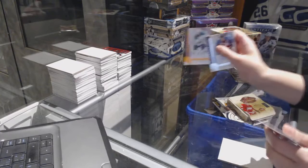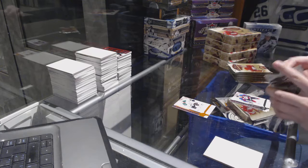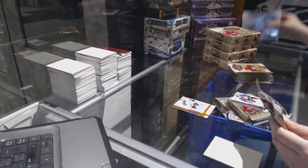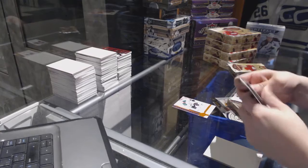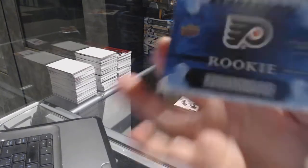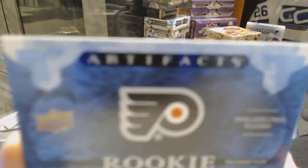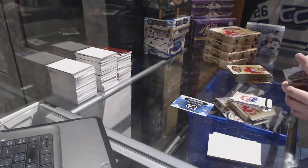We've got an orange parallel numbered to 55 for the Dallas Stars, Tyler Siggins. We've got a rookie redemption of the Philadelphia Flyers — should be Travis Konecny. Philadelphia Flyers rookie redemption.